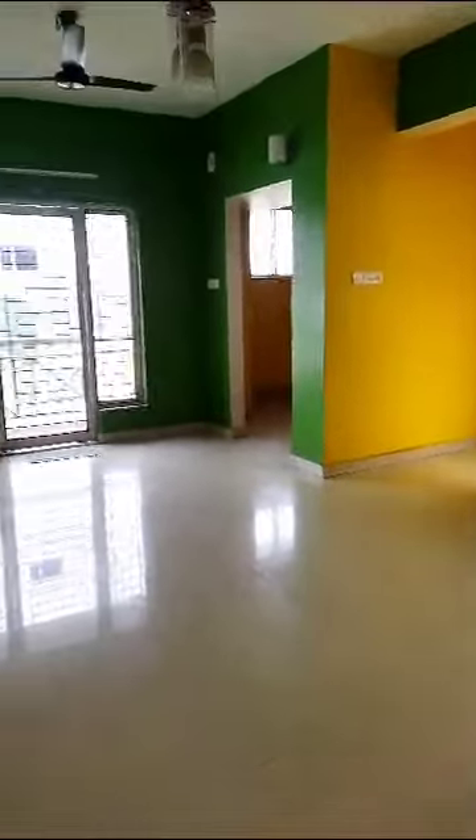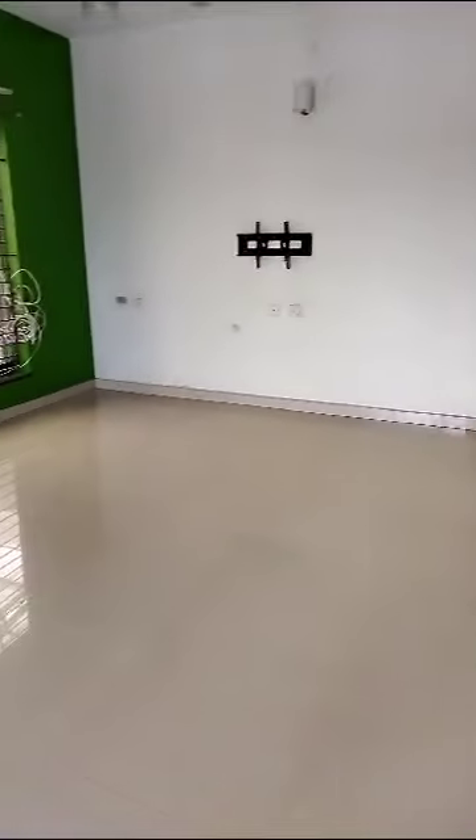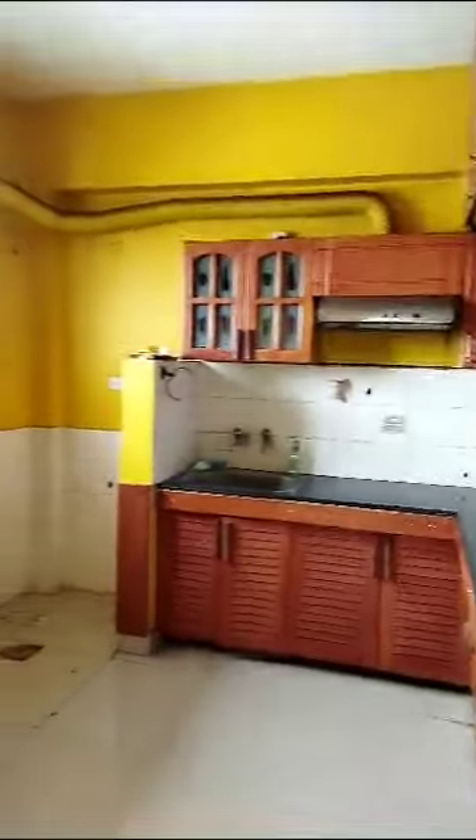This is a two-bedroom apartment in James Kansas. It's a two-bedroom plus open terrace, thousand square feet built-up area. There is one bedroom with an attached bathroom, all the woodworks done. This is a long hall living and dining area, there's a balcony here, and here is the kitchen with all the storage space.